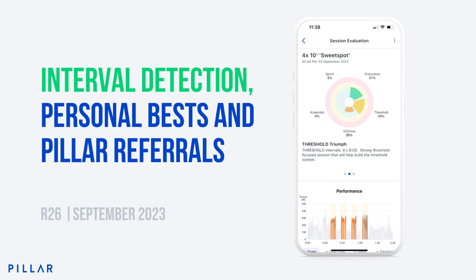Hey everybody and welcome to this demo for Pillar Release 26. We've got some really cool stuff to show you, including personal bests — Pillar will now alert you when you've achieved a PB — interval detection and session evaluation, so Pillar will now give you a more detailed analysis of your training sessions, informing you which systems were stressed and giving you a clear breakdown of the intervals achieved. And last but not least, Pillar Referrals — you can now share your training gains with your friends using the new Pillar Referral feature.